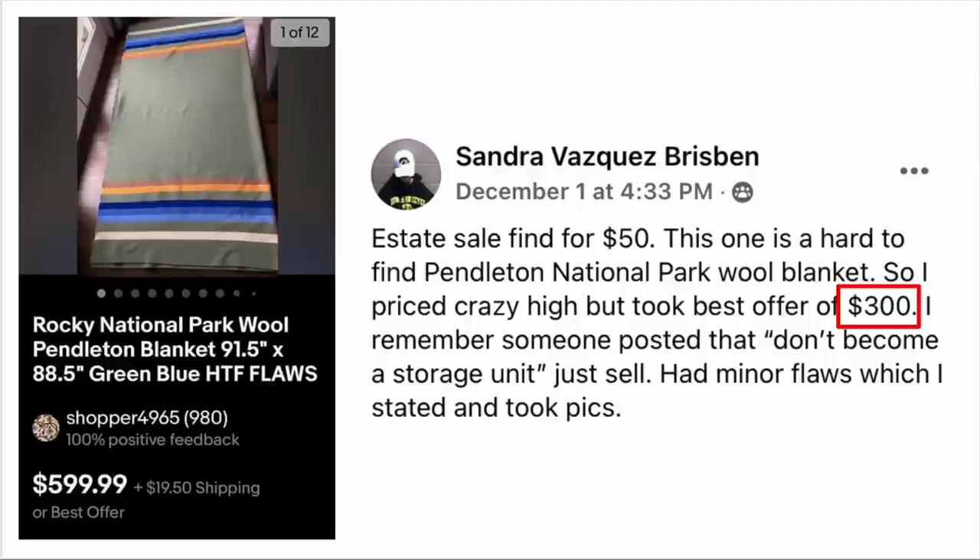This one is a hard-to-find Pendleton National Park wool blanket. She priced it high but took best offer of $300. Someone had posted that you shouldn't become a storage unit — just sell things. It had minor flaws, which were stated and photographed. Cost $50, sold for $300. Rocky Mountain National Park wool Pendleton blanket.